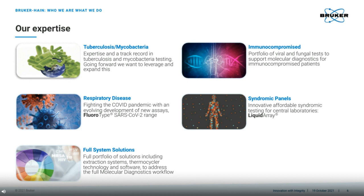Liquid array technology allows us to generate high content information from these assays. Since we want to guarantee the highest possible quality, we also provide extraction chemistry and instrumentation for extraction, as well as the PCR cyclers, and of course, easy to use software that comes with these systems.